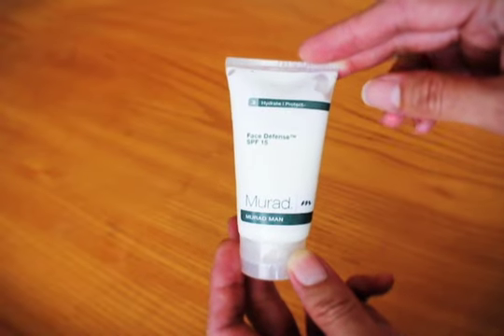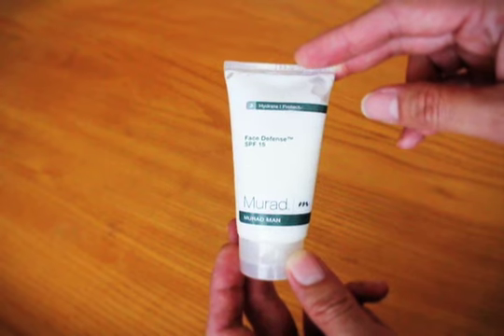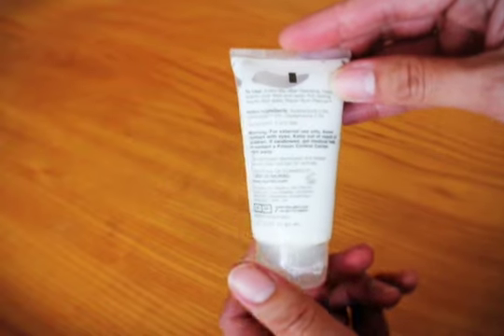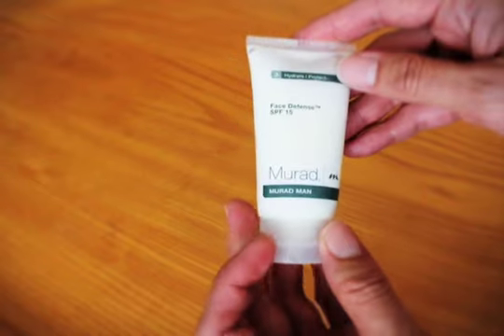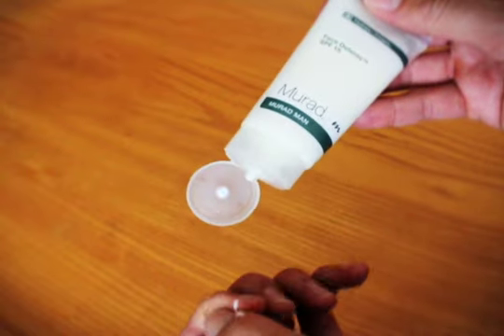As you can see, here is the Murad for men Face Defense SPF 15 face moisturizer. It's very plain packaging, clear tube, and on the back you have the active ingredients, though not the complete ingredients list.